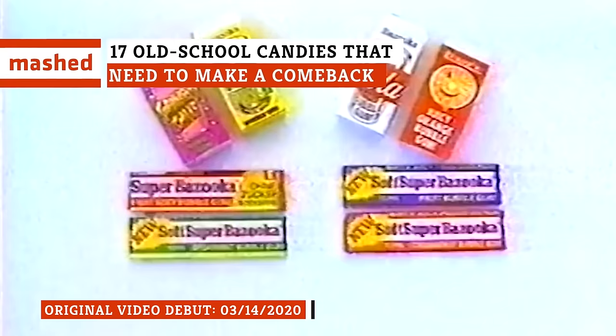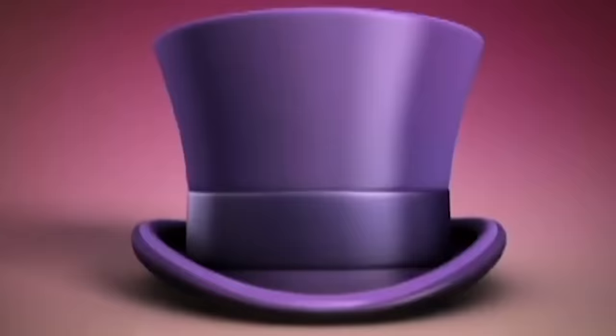They just don't make candy like they used to. From gum made into weird shapes to ultra-sour treats, the candy from our childhood brings us an instant rush of nostalgia. Here are the retro candies we miss the most.